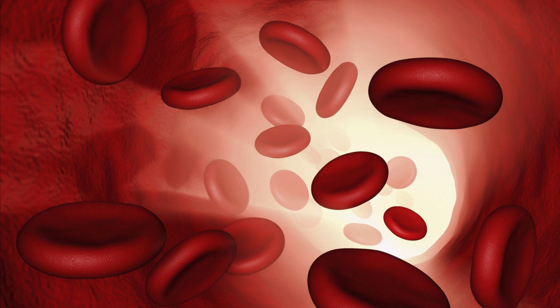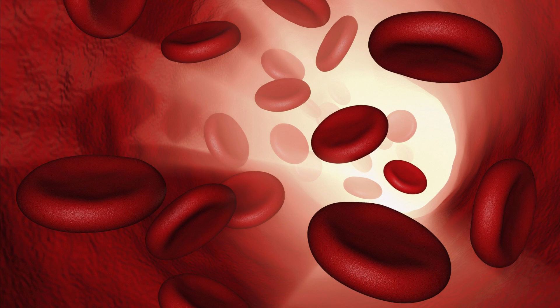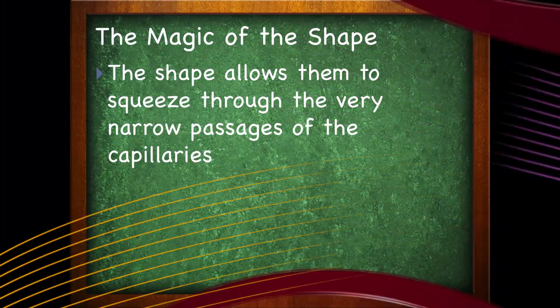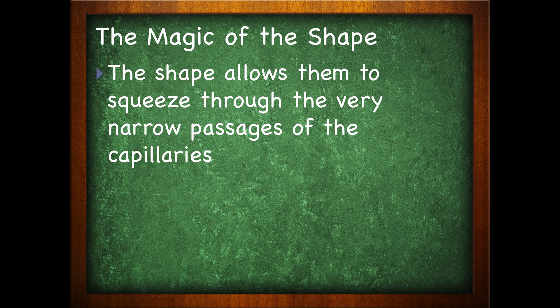The shape of the RBC is pretty amazing. Red blood cells are what we call biconcave. The way I explained this in a live lecture was I took a jelly donut and pushed in on the middle part. The middle portion of the red blood cell is thin, closer together, while the edges are wider. This shape allows two very special things to occur: one, it allows the red blood cell to squeeze through the capillaries, and two, it allows the hemoglobin to get very close to the cell surface, which helps with gas exchange.